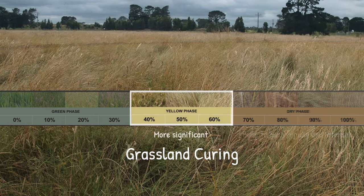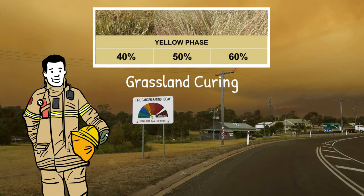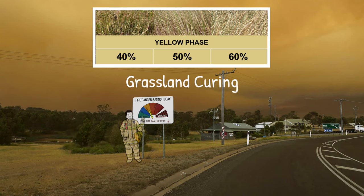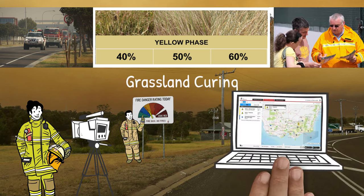The middle levels of curing, between 40% and 60%, are more significant. If we know the specific level of curing within this range, we can better predict fire behaviour. This helps emergency services set the correct fire danger rating, allocate the most appropriate resources to prevent and manage grassland fires, and send the correct safety messages to your community.